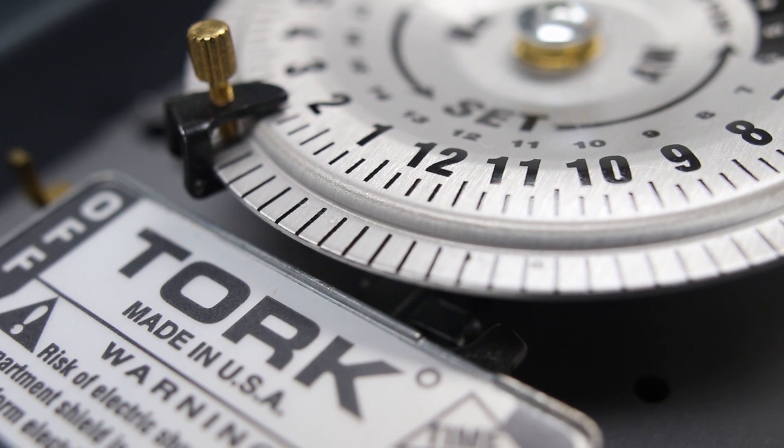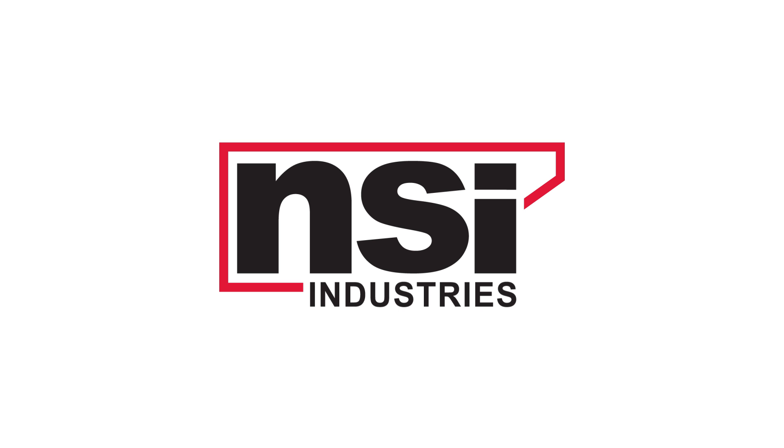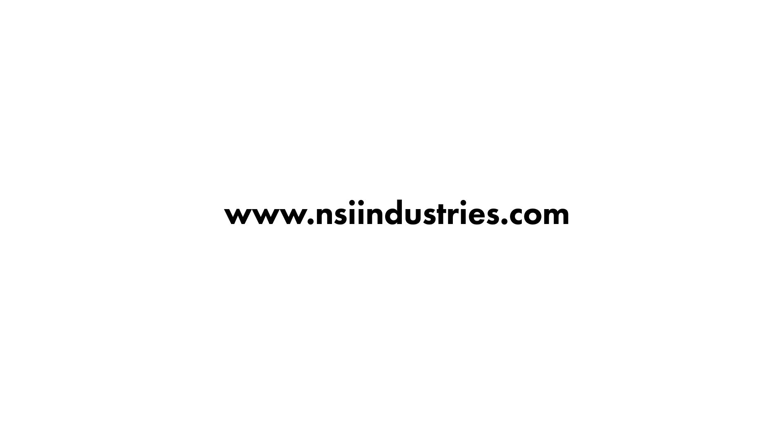To find out more about us and our products, please visit us online at www.nsiindustries.com. If you're on social media, you can follow us on Facebook and Twitter.